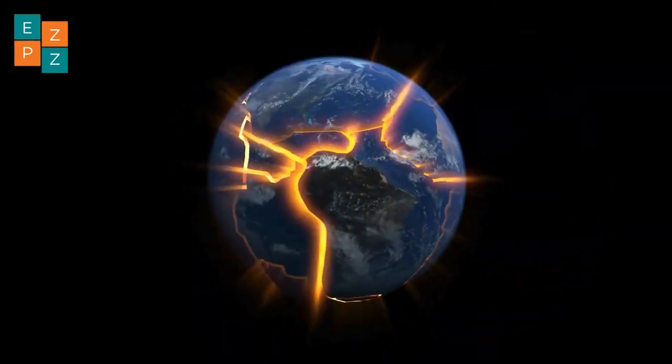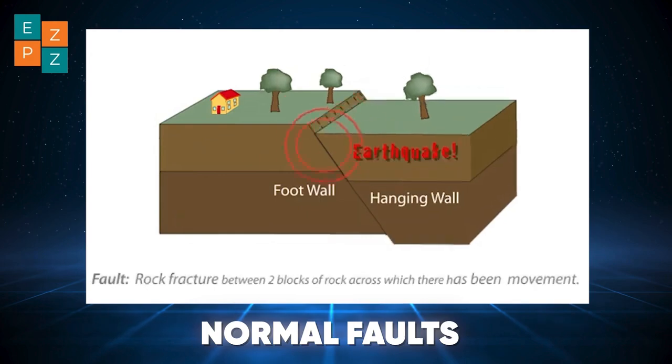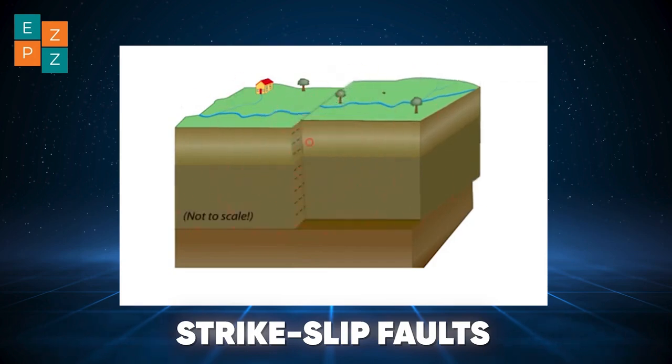Most earthquakes occur along faults — fractures in the Earth's crust where this stress is released. There are different types of faults: normal faults where the crust stretches, reverse faults where it compresses, and strike-slip faults where plates slide past each other.